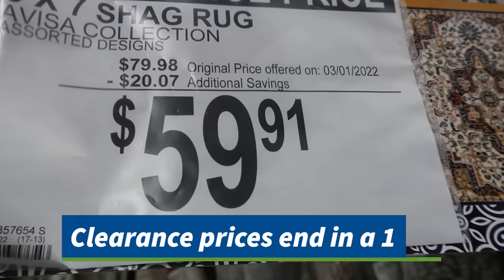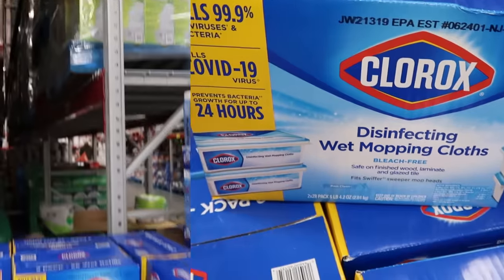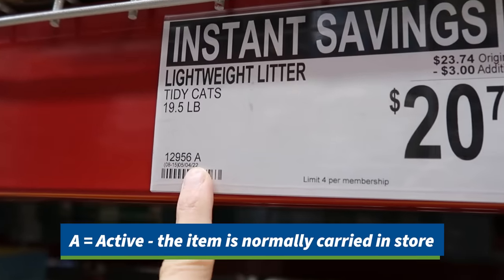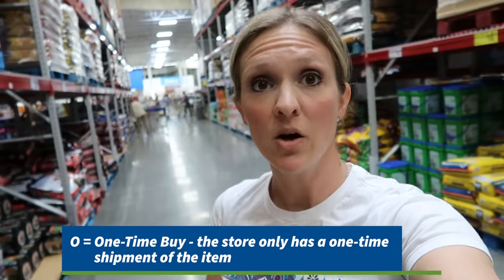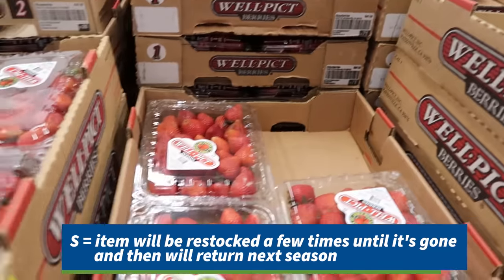Most price tags at Sam's Club end in a nine or eight. But if you ever see one that ends in a one, you know it's clearanced out and that's a great price. And speaking of tags, they have letters assigned to each tag that classifies how items are ordered in the store. An N means it is always in stock and will basically never go on sale. An A means a markdown is likely coming, so just wait a bit. A C means the item has been canceled and will not be reordered — if you want it, snag it now. An O means it is limited time only, and an S means it's seasonal. So if you're thinking about waiting until next week to grab something, check those letters to make sure it will still be there.